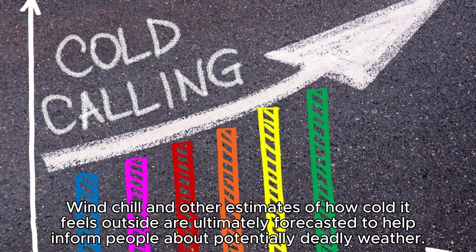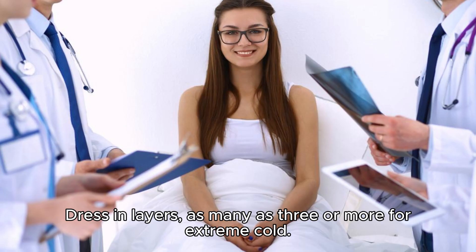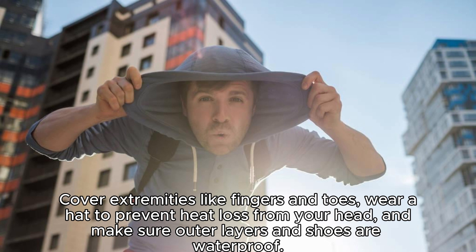Windchill and other estimates of how cold it feels outside are ultimately forecasted to help inform people about potentially deadly weather. Stay inside when there's risk of frostbite or hypothermia. But if you must go outside, plan accordingly. Dress in layers — as many as three or more for extreme cold. Cover extremities like fingers and toes. Wear a hat to prevent heat loss from your head, and make sure outer layers and shoes are waterproof.